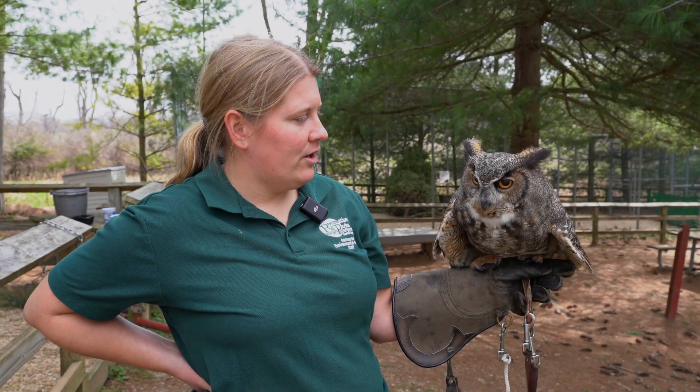She weighs about three and a half to four pounds. For such a large bird, those of you with backyard chickens should know your chickens weigh a lot more than she does. Even the bald eagle only weighs about ten and a half pounds — so your Thanksgiving turkey weighs more than the bald eagle does.